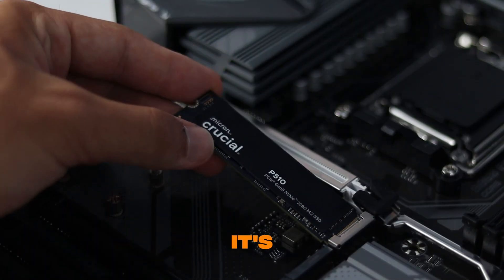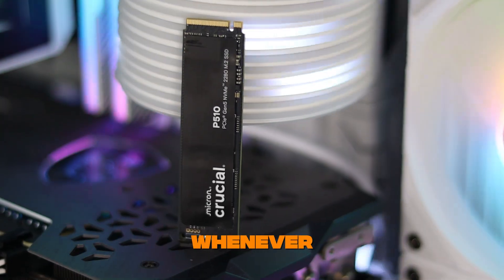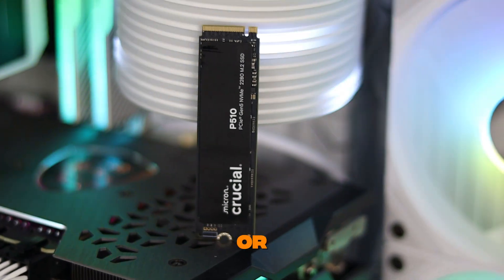Installation is super simple. It's a single-sided design, which means it's slimmer and easier to fit into tight spots — whether you're upgrading a desktop, a laptop, or even your PS5 if you grab the heatsink version.